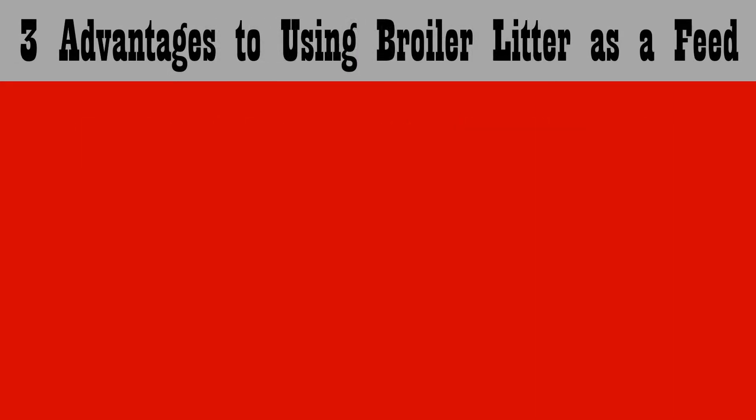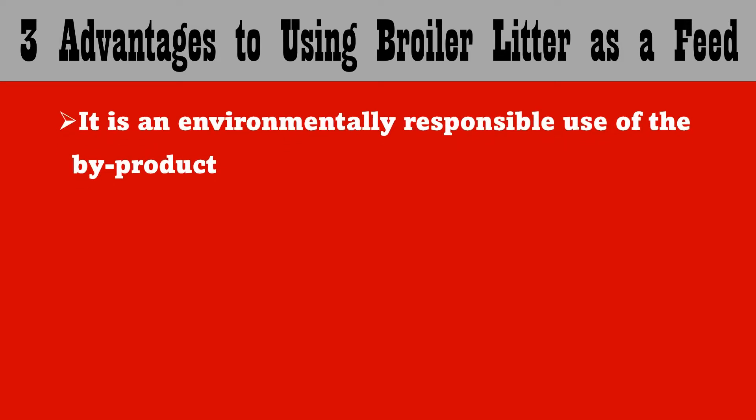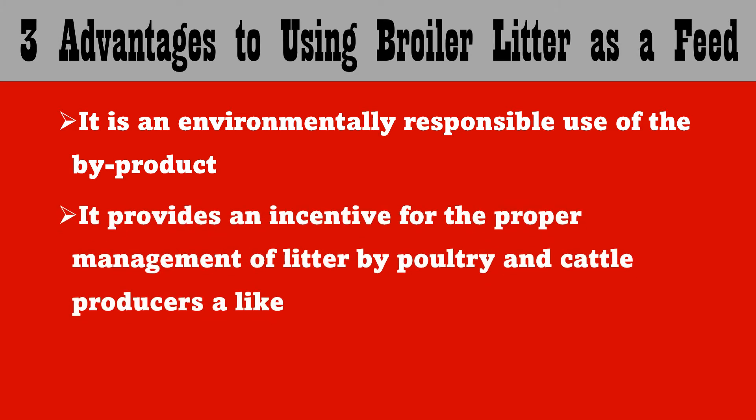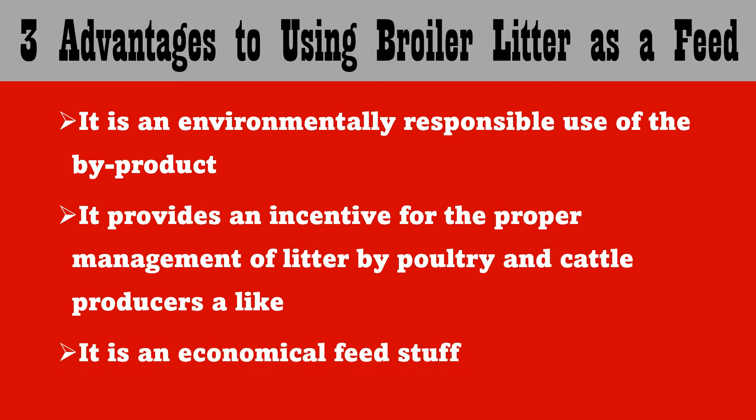There are some advantages to using broiler litter as a feed. Number one, it's an economically responsible use of the byproduct. Two, it provides an incentive for the proper management of litter by poultry and cattle producers alike. And lastly, it's an economical feed stuff.